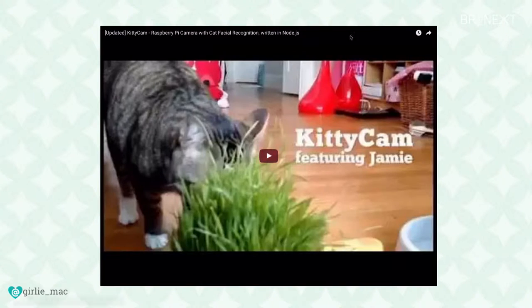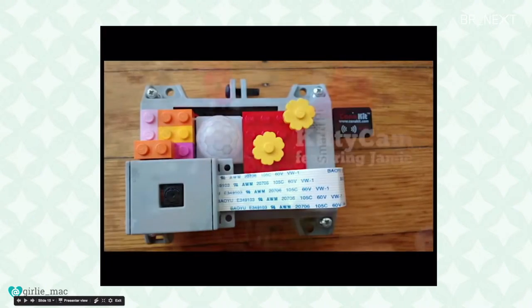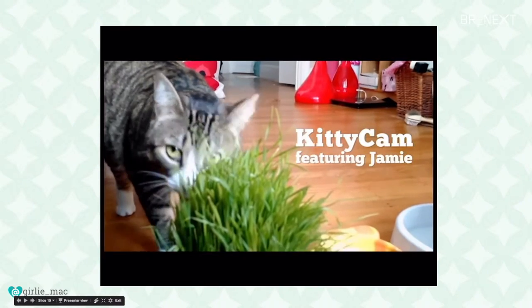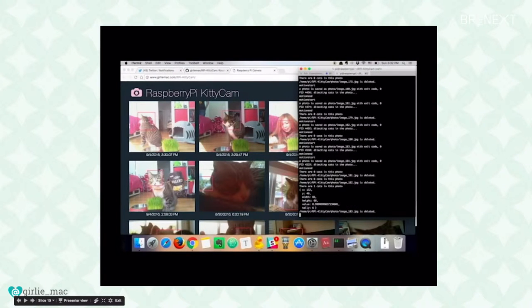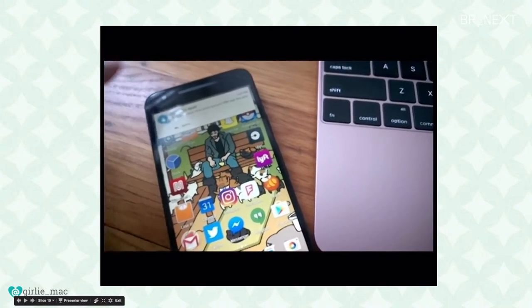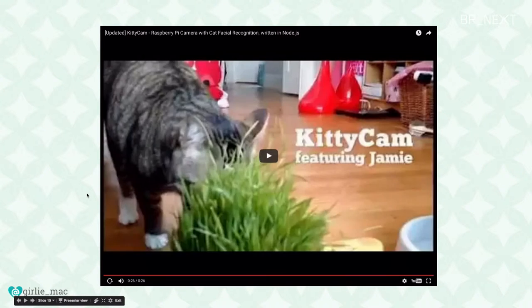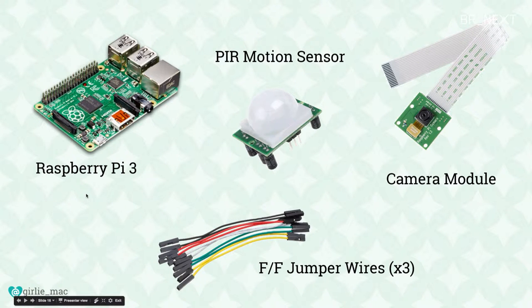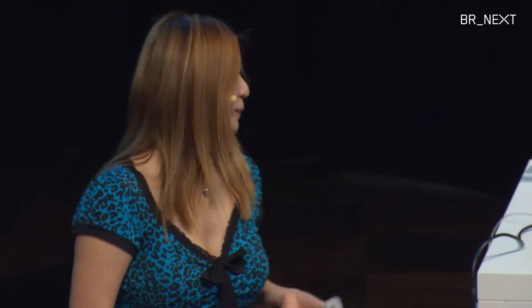This is an actual video I created — kind of a crappy video, but it features my kitty Jamie. He's home alone in San Francisco by himself. Cat's detected and I send him an SMS. I wish I could demo right here, but my cat doesn't want to come here with me, so I can't demo live.